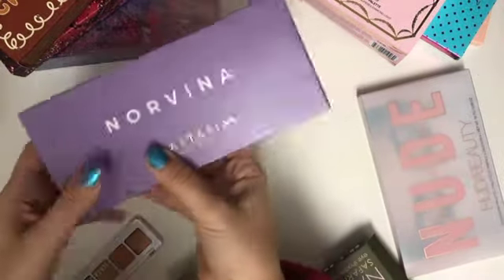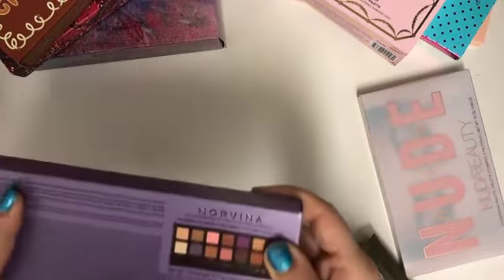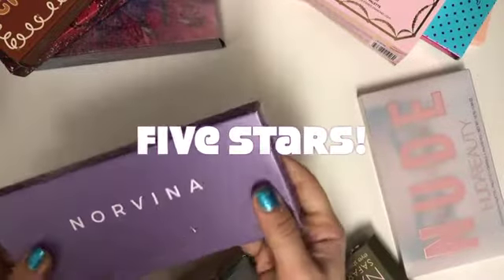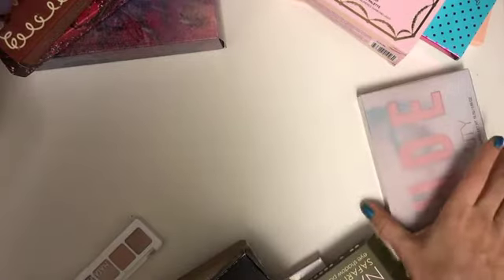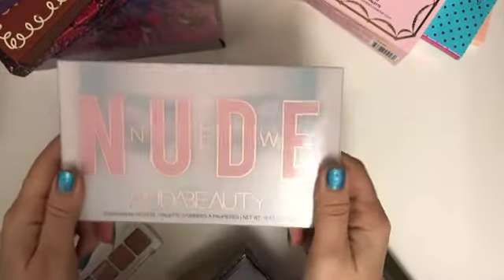Number five is probably the Norvina palette. It has some nice purple shades and the colors are very unique. I really recommend this to you guys — this would probably be my number five.